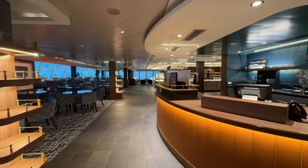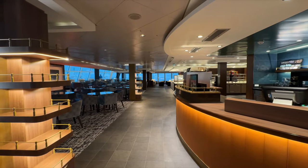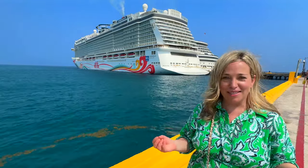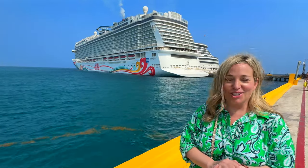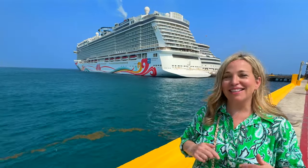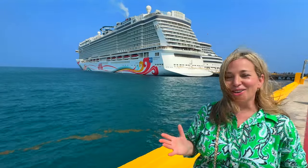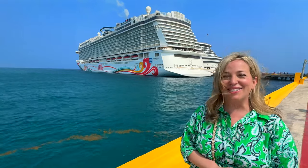We didn't get to peek into the new staterooms on the other side of the Observation Lounge because the ship was full, but one guest I talked to who was staying in one of the rooms said they're basically identical to the other balconies on the ship. We're going to link to lots of other resources in the description and comments to help you get the most of this beautiful ship. What did you think of the enhancements? If you're cruising on Norwegian Joy, we want to hear from you — drop us a comment and let us know all about your cruise, and tell us your favorite spot on Norwegian Joy. We'll see you on the high seas.